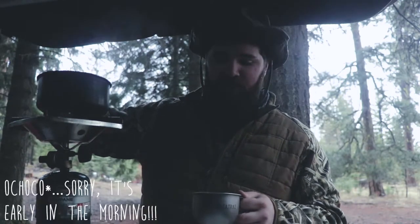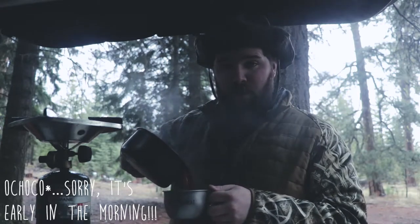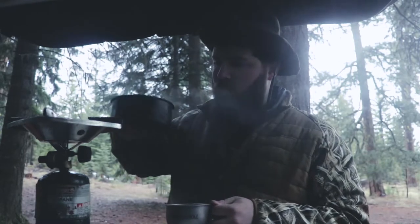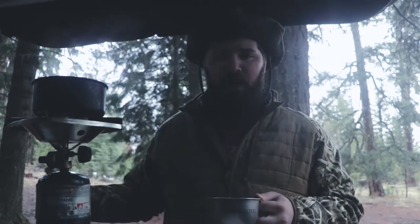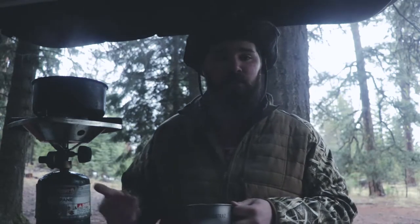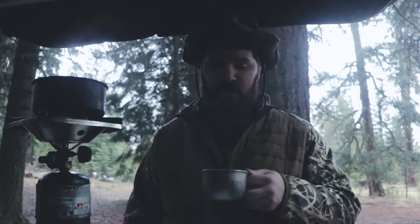Good morning from the Okeecho National Forest. Today I want to talk about 10 tips for backcountry car camping, which is what I'm doing right now. I absolutely love it. It's a great way to get new campers involved because you're able to bring a lot more stuff, but you can still get very far away from civilization where you really feel remote and get to enjoy nature as nature actually is. So let's get into this.